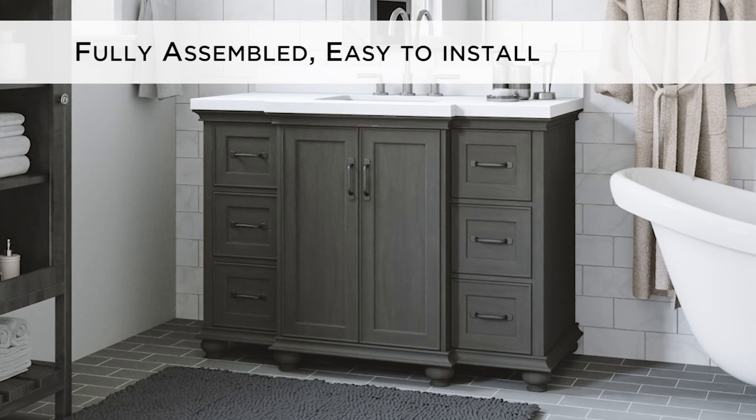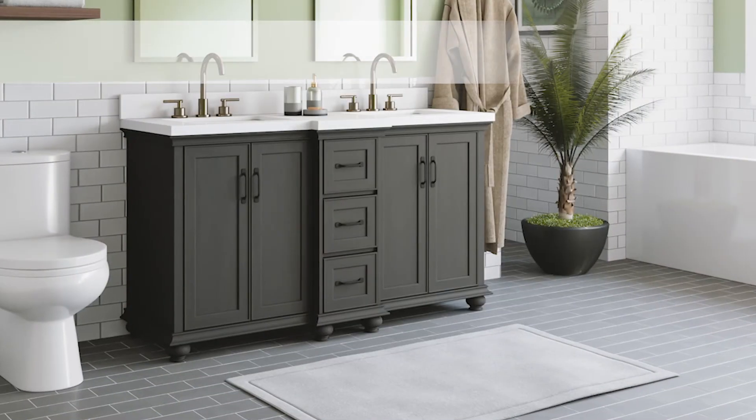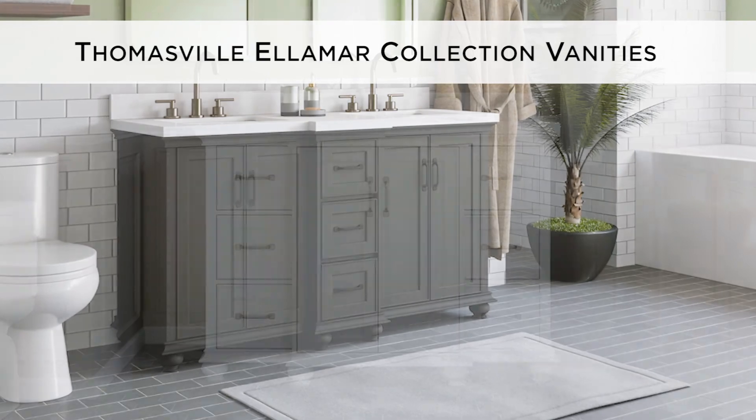The vanities arrive fully assembled and feature an easy-to-install base with convenient floor levelers. Let the Thomasville Elemar Collection vanities add a classic, traditional look to your bathroom.